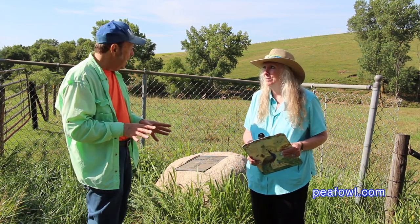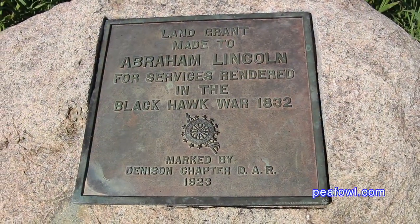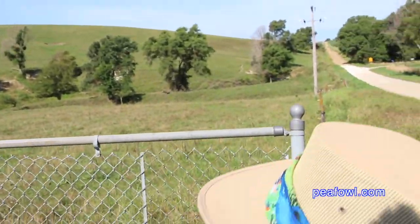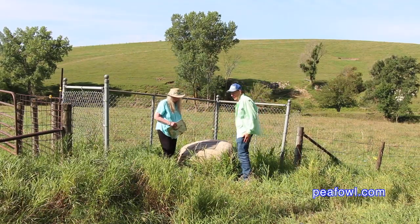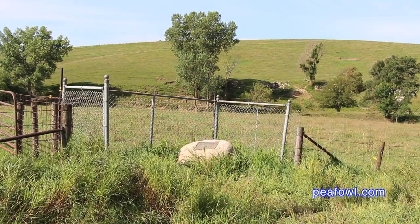We learned something about history, and when we get back home we're going to study this and figure out everything about the Black Hawk War in 1832. It should be interesting. Mrs. Peacock is really funny — she wants to find every hidden treasure in the entire universe, at least in Iowa. And whenever she sees a historical marker, she makes me stop and check it out. And this is definitely a hidden treasure in the middle of beautiful countryside.